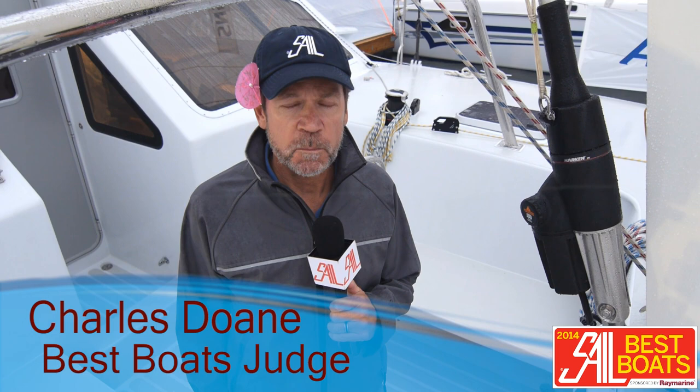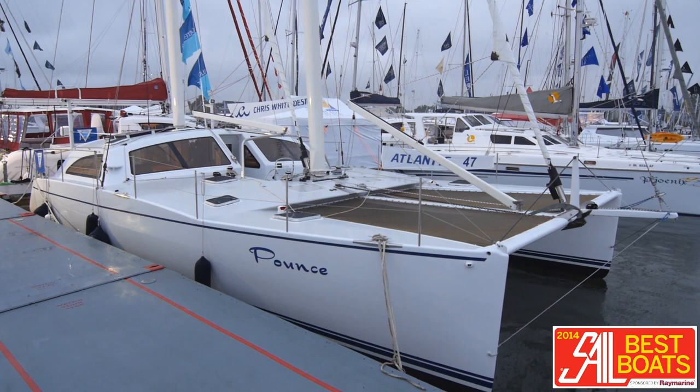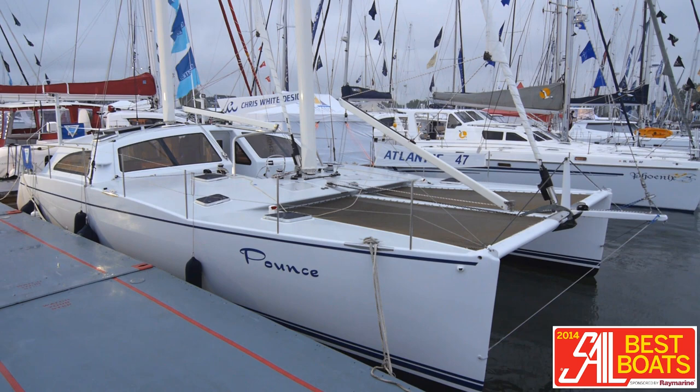Hi, Charlie Doan here. I'm talking to you from the middle of a blinding drizzle here in Annapolis, Maryland at the 2013 Boat Show. I'm right now standing aboard the Atlantic 47, a new Chris White design built in South America, in Chile.